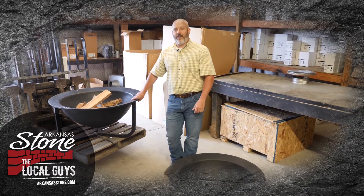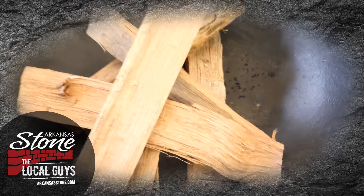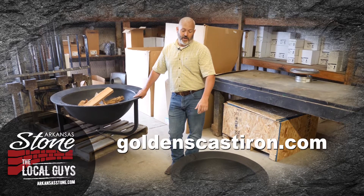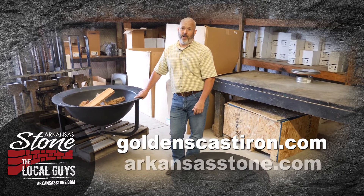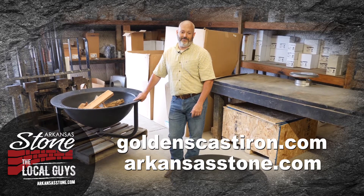If you're interested in a really good fire pit, come by and see us at Arkansas Stone and check out the Golden's Fire Pit. Their website is goldenscastiron.com. You can also go on our website, arkansasstone.com, and there's a link on there to Golden's website. Thanks.